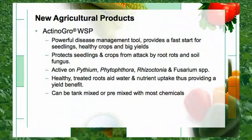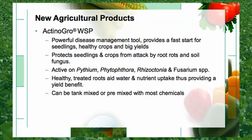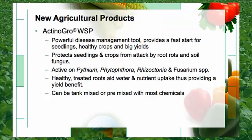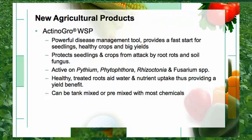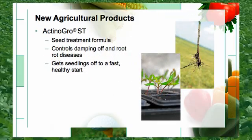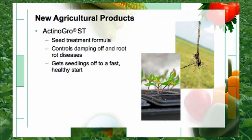Another new product that SIPCAM ADVAN is bringing to the marketplace is called Actinagro. Actinagro acts as a powerful disease management tool — it provides a fast start for seedlings, healthy crops, and big yields. Actinagro protects seedlings and crops from attack by root rots and soil fungus. The product is active on Pythium, Phytophthora, Rhizoctonia, and Fusarium. The healthy treated roots aid water and nutrient uptake, thus providing a yield benefit. The product can easily be tank mixed with most chemicals. Another formulation of Actinagro is the seed treatment portion, which controls damping off and root rot diseases and gets seedlings off to a fast and healthy start.